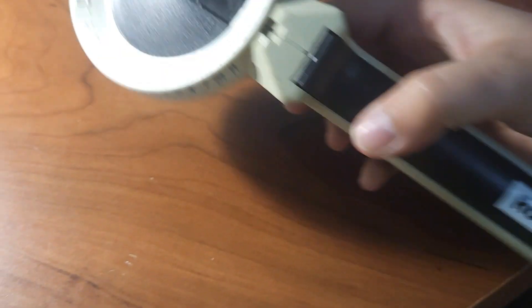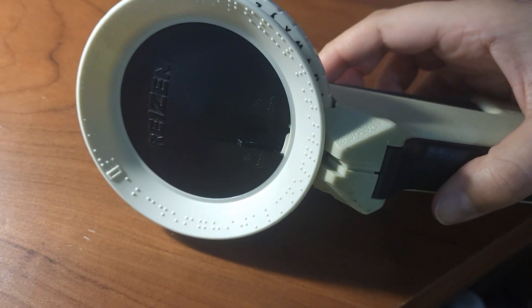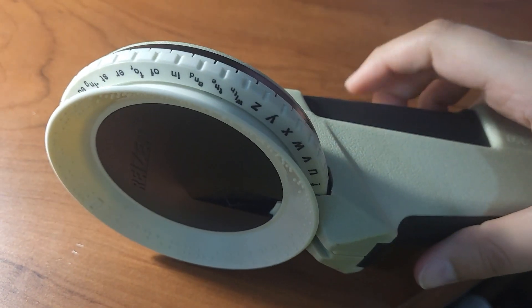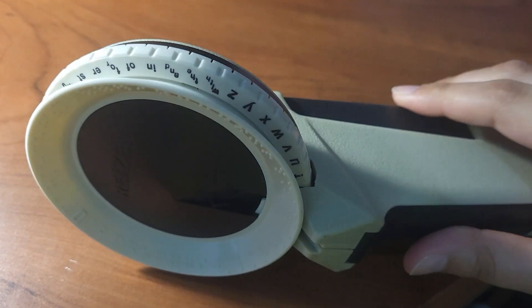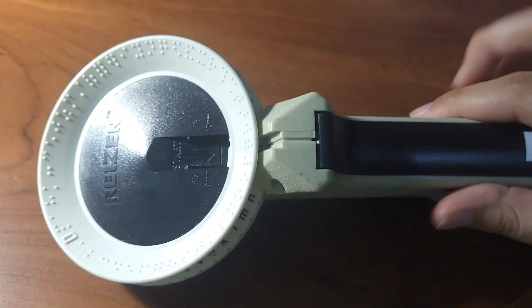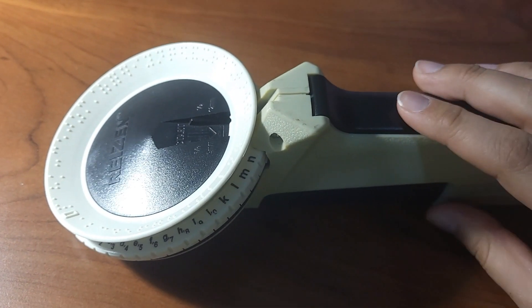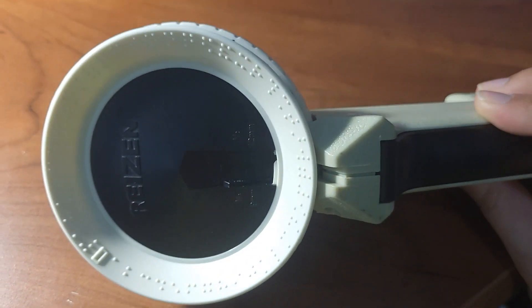I would use the braille label maker to label the type of makeup I have, and also the different colors — especially for the eyeshadow palette. I haven't done that yet, but I do plan to use this braille label maker to add labels to my makeup.